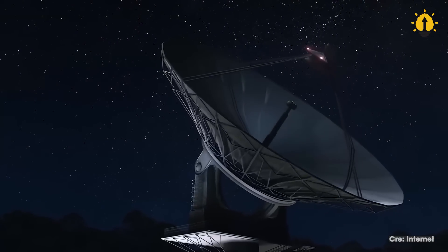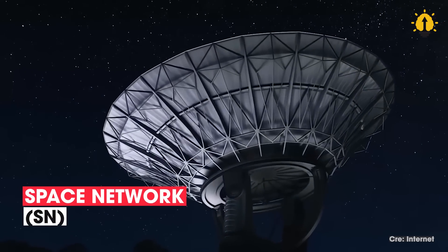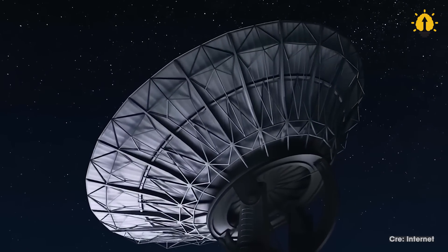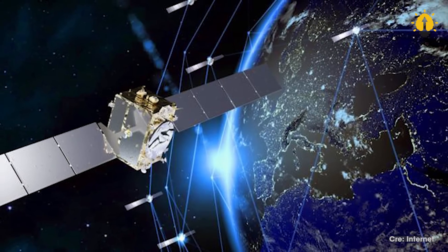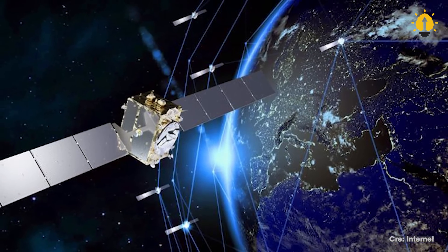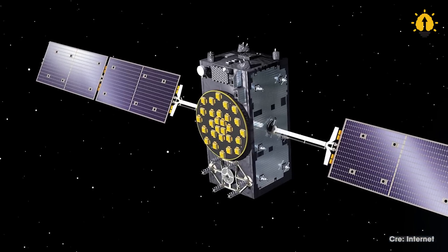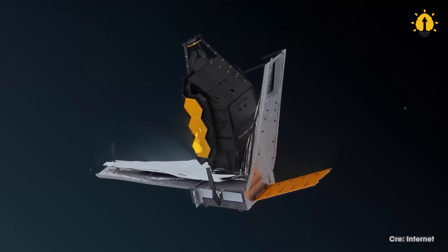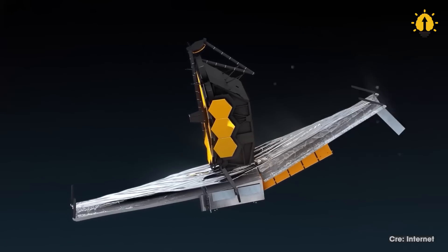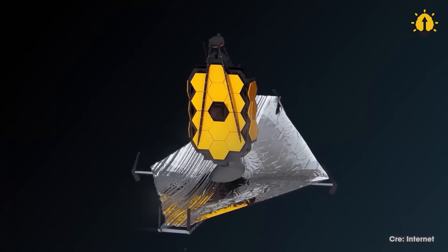For low-Earth-orbit spacecraft, NASA uses the Space Network, or SN, to communicate. The SN is a system of satellites in geosynchronous orbit that provides reliable and secure communication for low-Earth-orbit spacecraft. The SN offers various services, including command and telemetry, tracking and ranging, as well as data collection and relay.